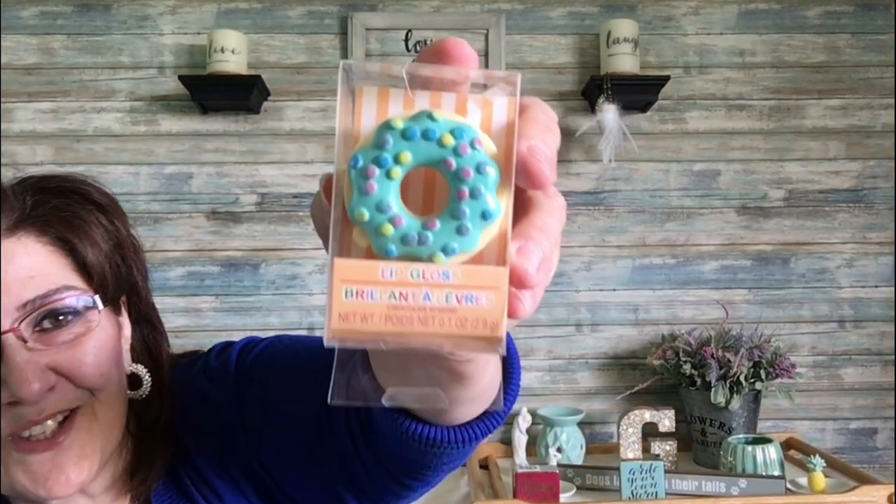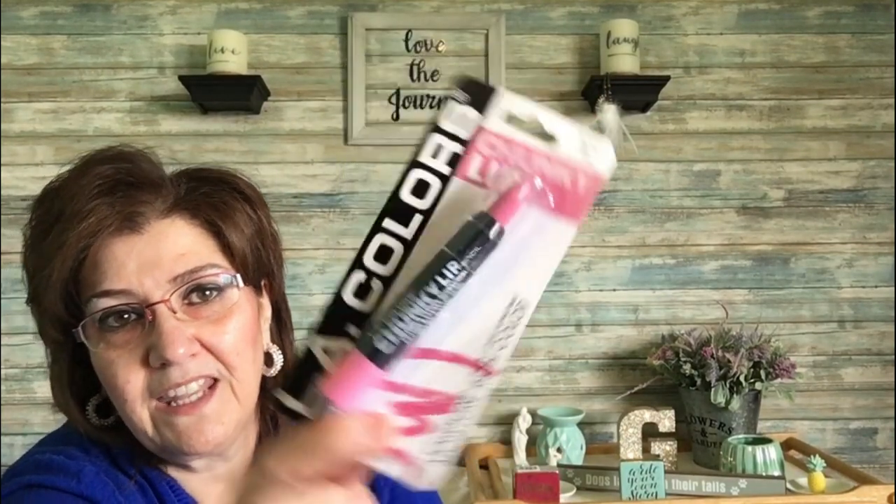The last things are makeup. I picked up a cute donut-shaped lip gloss — chocolate scented. Then LA Colors two lip glosses in a cute little lips-shaped package. A bubblegum lip gloss on a keychain — cute as a little gift. And another called 'Chunky Lip' in a pretty pink color that I really like.